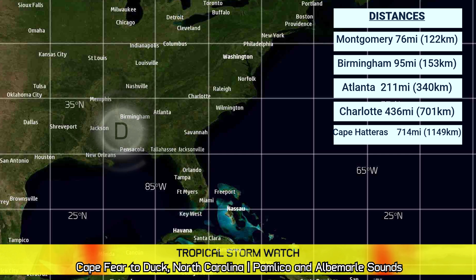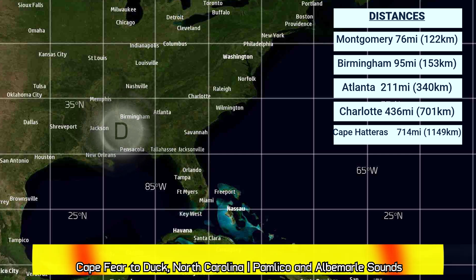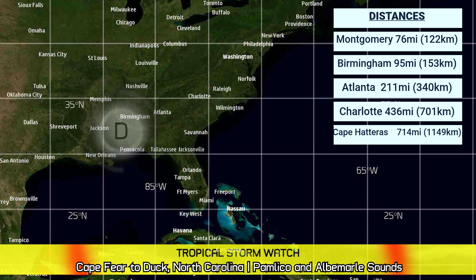Here are the current distances. It is 76 miles from Montgomery, Alabama; 95 miles from Birmingham, Alabama; 211 miles from Atlanta, Georgia; 436 miles from Charlotte, North Carolina; and 714 miles from Cape Hatteras, North Carolina. We have a tropical storm watch from Cape Fear to Duck, North Carolina, and the Pamlico and Albemarle Sounds in North Carolina.